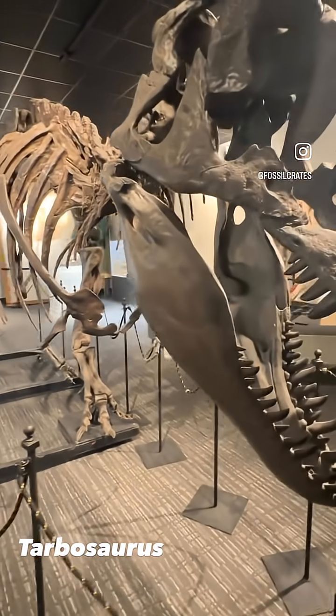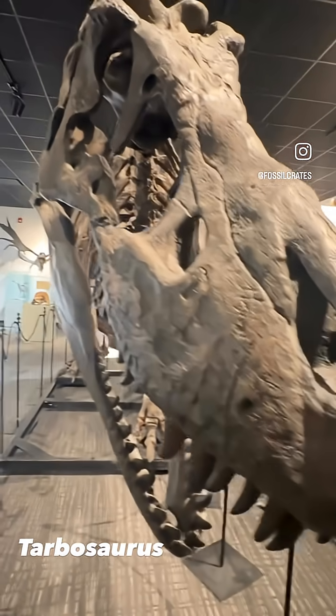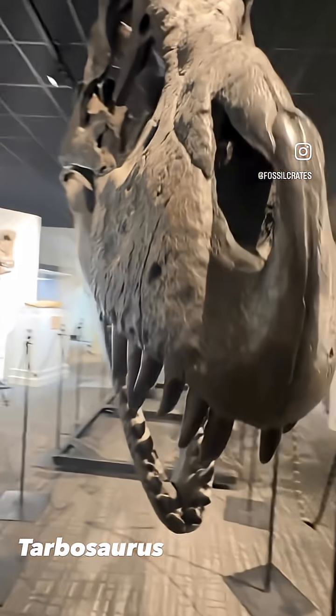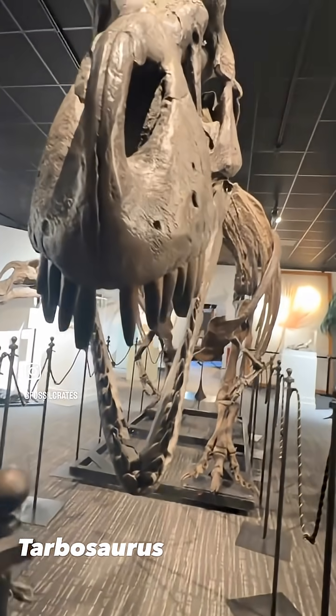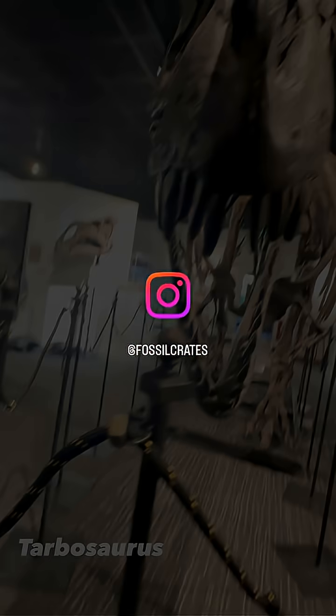But the most exciting part to most people is right here at the head — the skull. Just an incredibly wonderful display that you can get right up on and boop that nose. What a great shot.